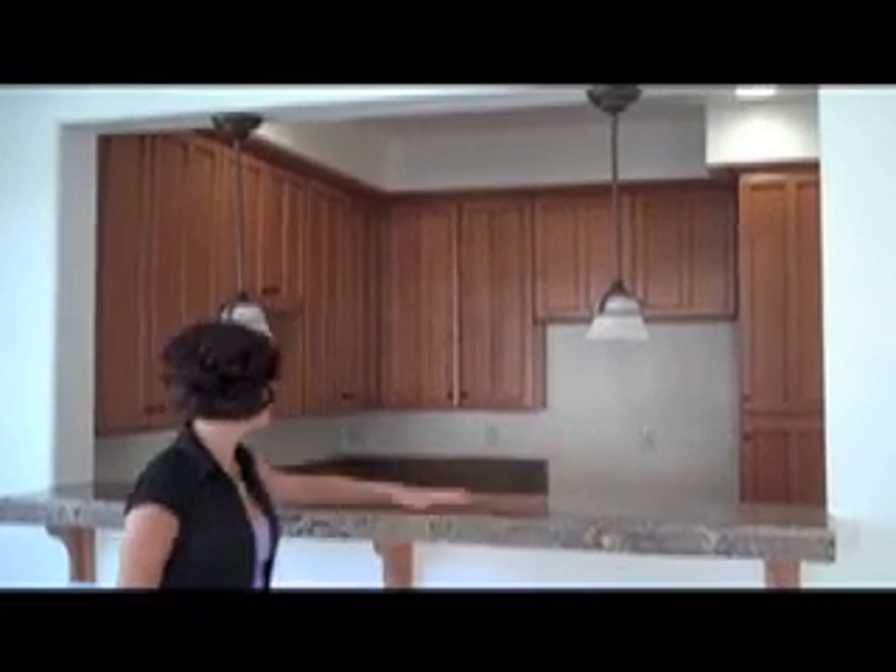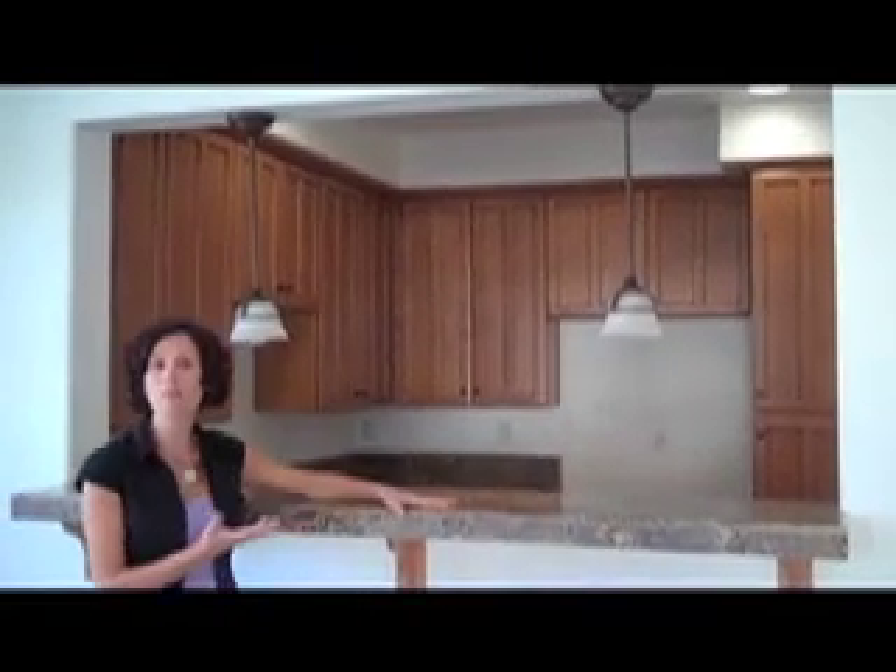Once inside, you get four bedrooms, two and a half baths. It's just over 1,800 square feet and the home is in great condition. You have tile floors, granite countertops, and nice upgraded light fixtures. This is really such a value considering the fact that it's in an established Elk Grove neighborhood and listed for only $167,000.